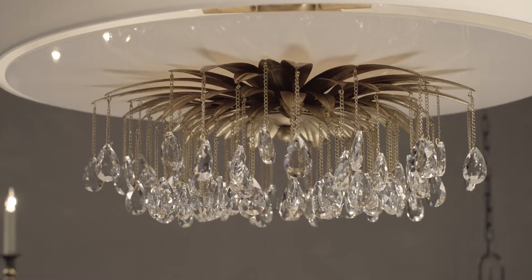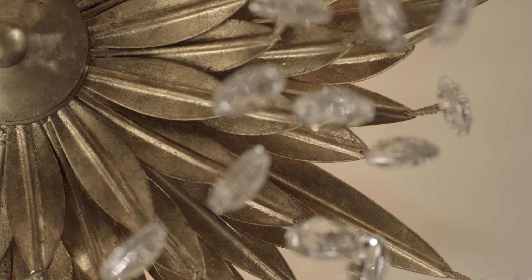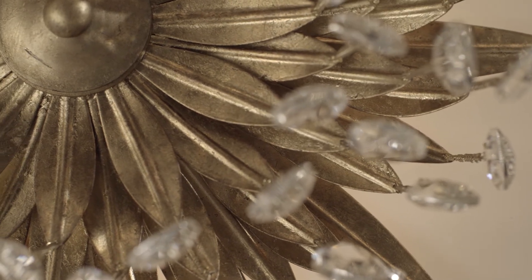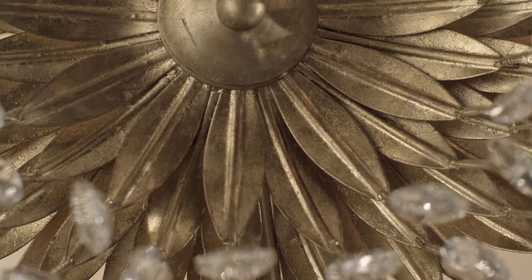Elegant, dazzling, dramatic. The design of the Vivienne Chandelier perfectly combines leaf accents, a shade, and hanging crystals. The contemporary gold finish is illuminated by the three lights within. I'd love to use this piece to add glamour to a dressing room.